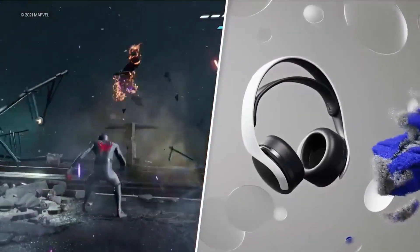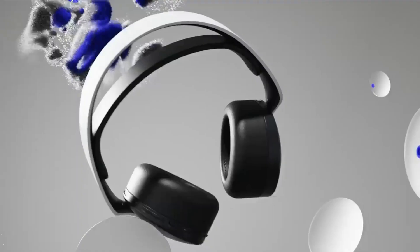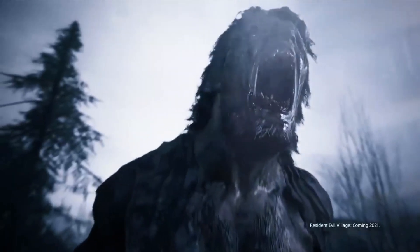We've tested it, and it doesn't just let you hear the game — it lets you feel it. Immerse yourself in every detail with its incredible sound quality, making every gaming moment epic. With its adaptive controls, you can easily adjust volume, mute, and audio settings directly on the headset.